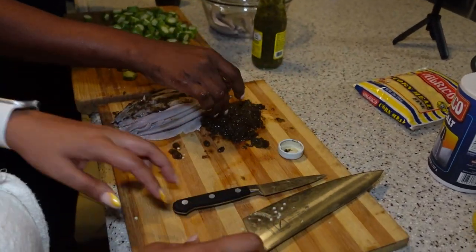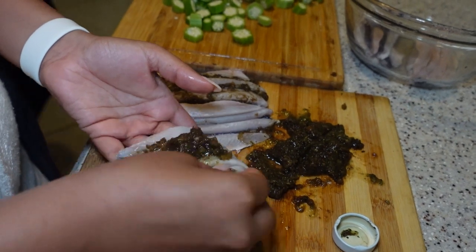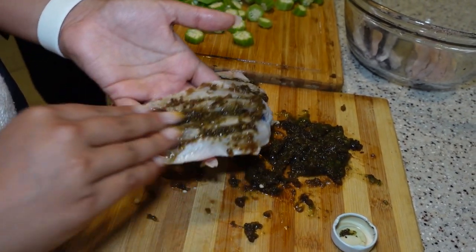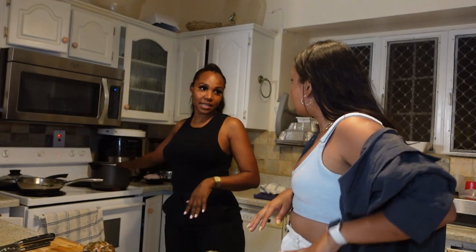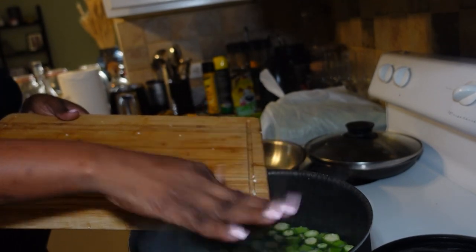And what else could you use this Bajan seasoning for? You can use this for fish, chicken, soups. If you're making rice and you want to make your rice really seasoned, you can put this in almost everything that you need to season. So we're going to put the okras in the water. This water is going to be very essential to us when we are making our cuckoo.